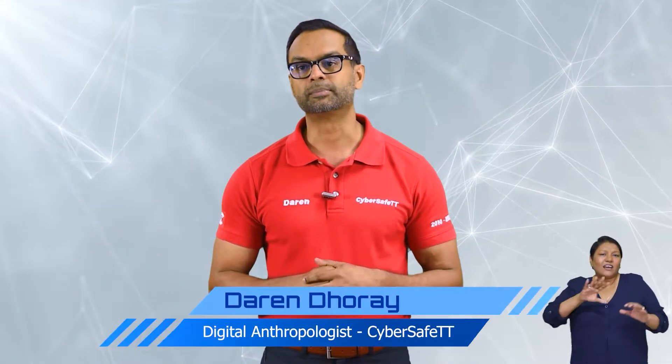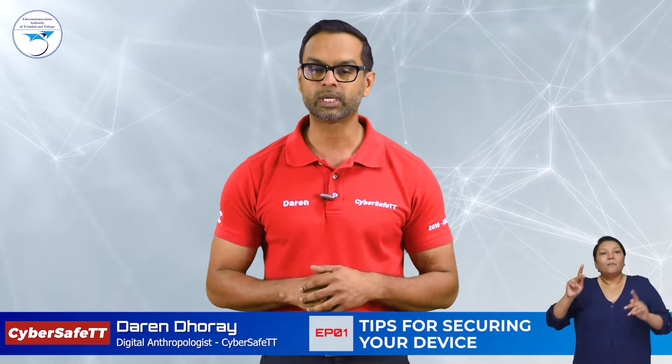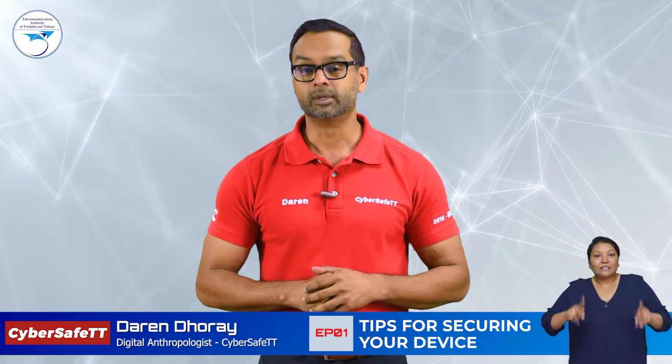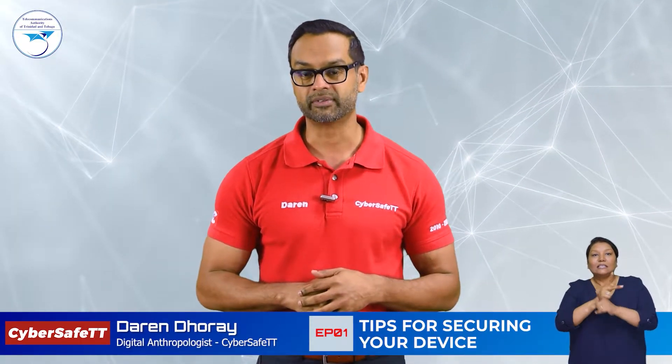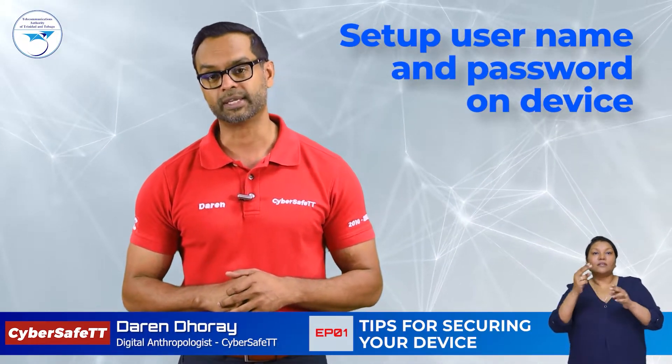You should never leave your device in a public or open space unattended. It only takes a few seconds for someone to quickly snatch a device and you probably won't even see the act take place. Now if someone does take your device, you really don't want them to have access to your private files or photos. Therefore you should have a username or password set up on your device.